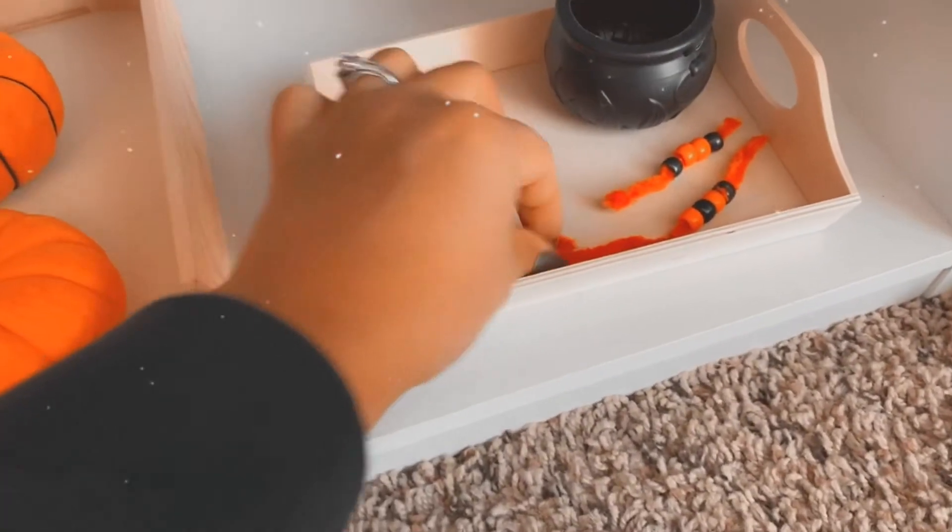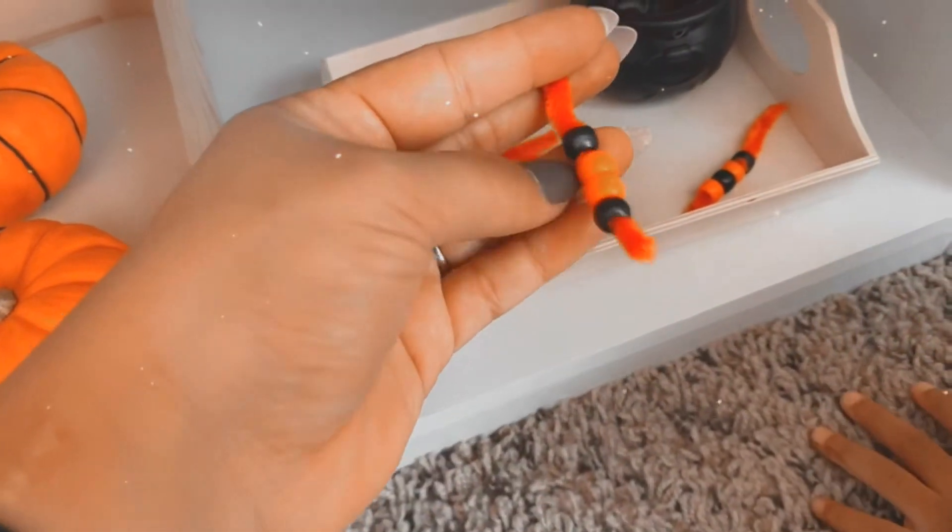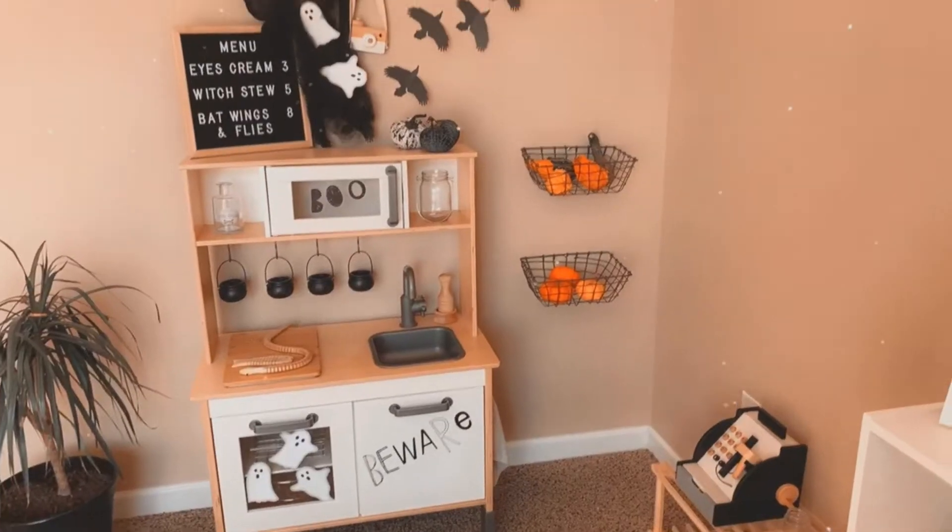Over here we have pipe cleaners which I just cut into pieces — orange ones — and then added some orange and black beads that they can string on, make patterns, or whatever they'd like.